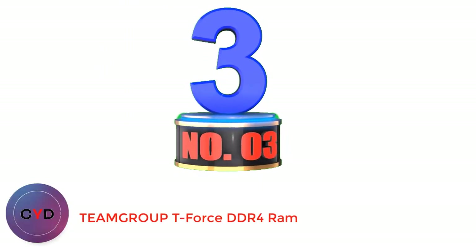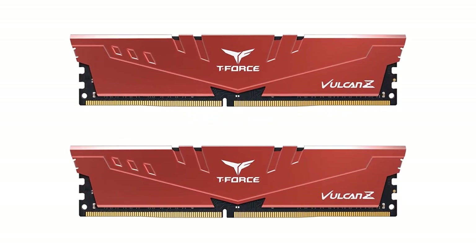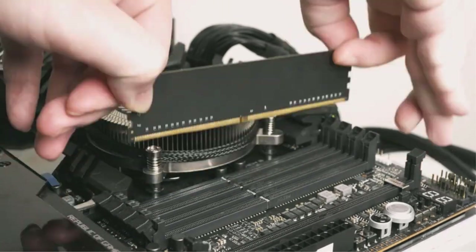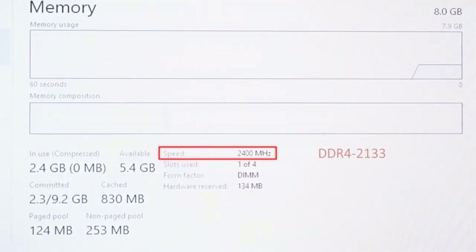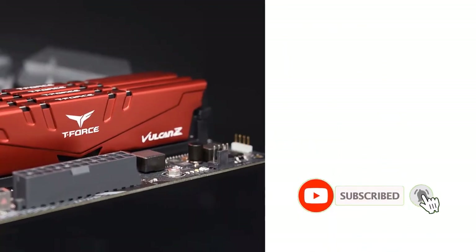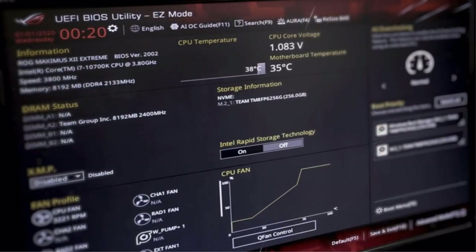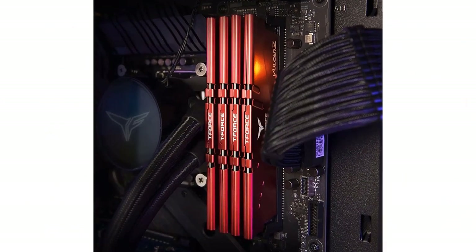Number 3: Team Group T-Force DDR4 RAM. While Team Group may not be as popular as other RAM brands, it is certainly reputable and worth considering for your gaming PC. This Team Group T-Force Falcon Z RAM comes at the third position, as it offers great value for money without compromising on performance. It has 32 GB capacity from two 16 GB modules. While the heatsink looks basic, it cools the RAM using pre-applied high thermal conductive adhesive. It features a high memory speed of up to 3600 MHz, and with CAS latency of CL18 and XMP 2.0 support, you can expect excellent performance.